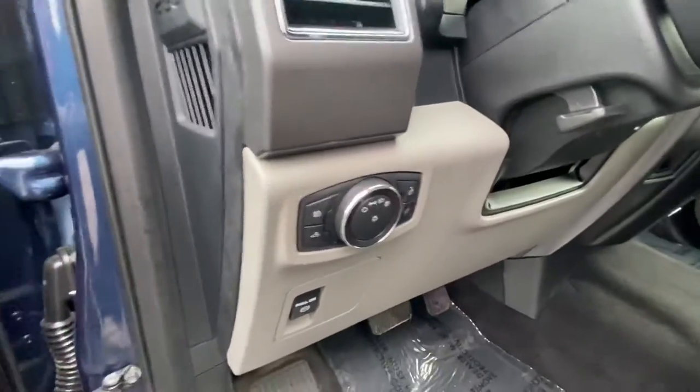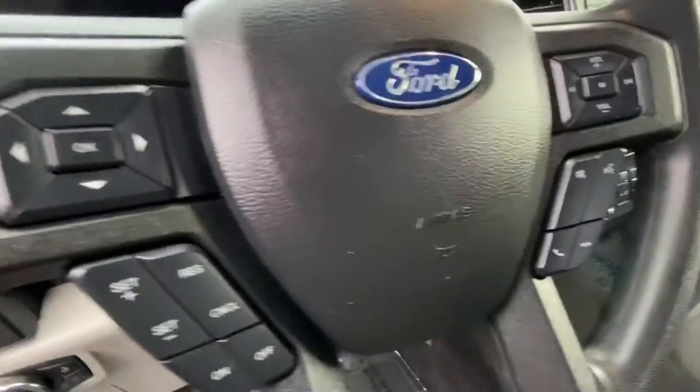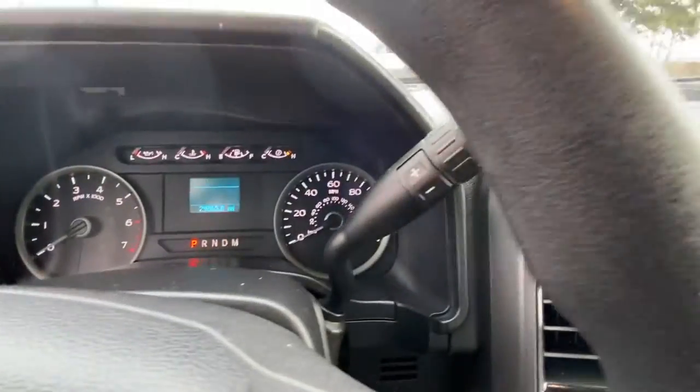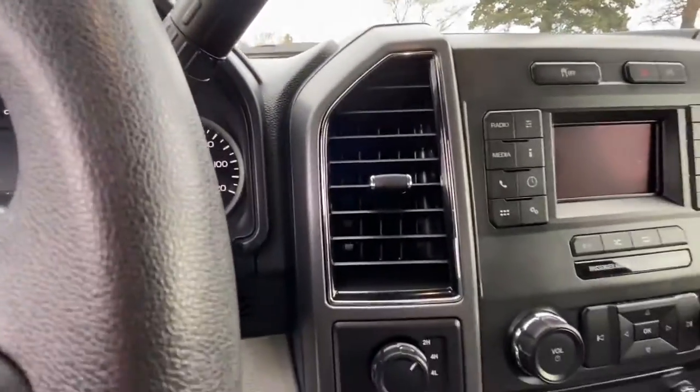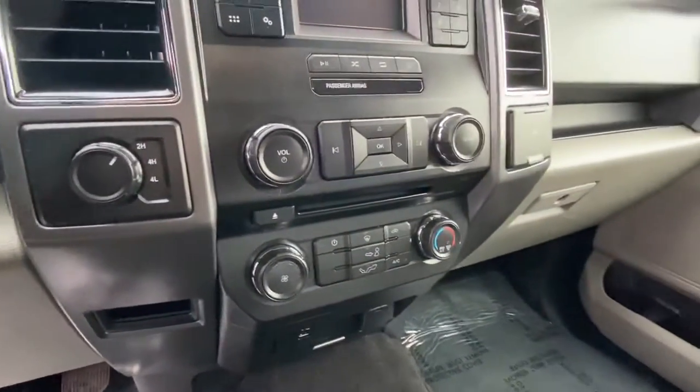This truck's got just under 30,000 miles. Very, very nice truck. And of course, being a 2018 with just under 30,000 miles, this truck is still under its factory warranty. It's on sale right now during truck month. Check our website for current pricing.